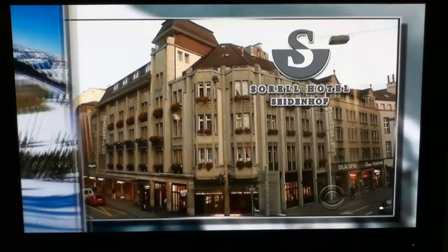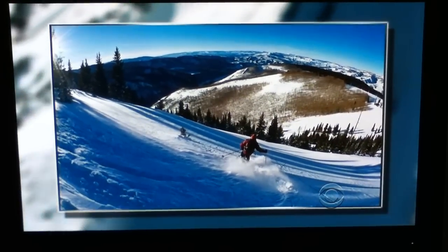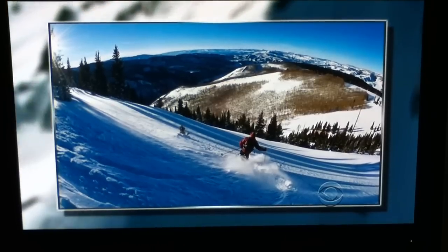Then a tour guide will escort you on a full day of skiing, snowboarding, and snowshoeing in the beautiful Swiss Alps.